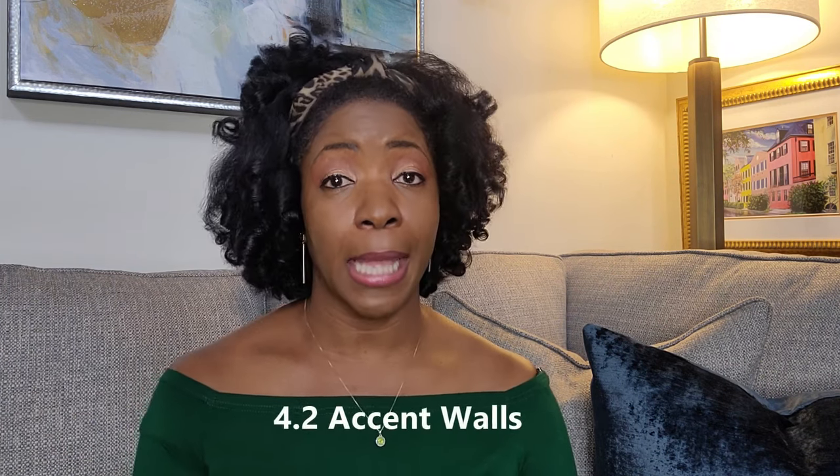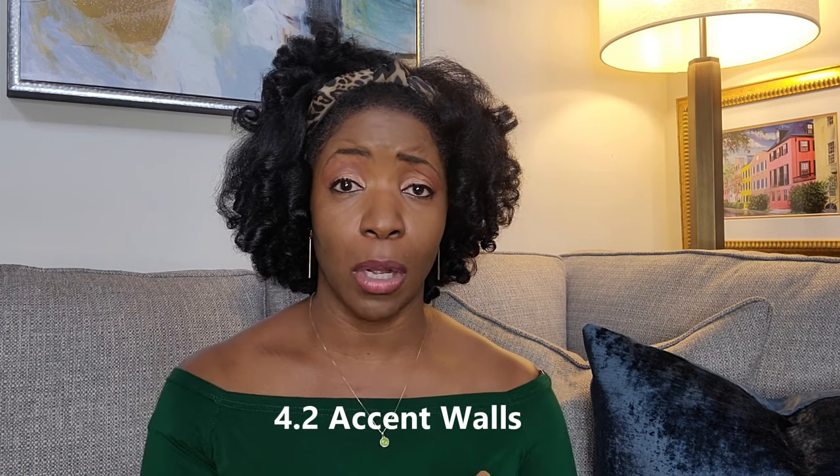White walls are out, along with their cousin the accent wall — though I said that last year and I'm about to do an accent wall myself. I'm doing one in my new office area using some wallpaper I've been holding onto and finally found the right spot for. If you want to do your accent wall, do it. If you want to paint your walls white, paint them white — because I'm doing it. I'm definitely going to show y'all some videos on what happens when you go against what they say is going out.